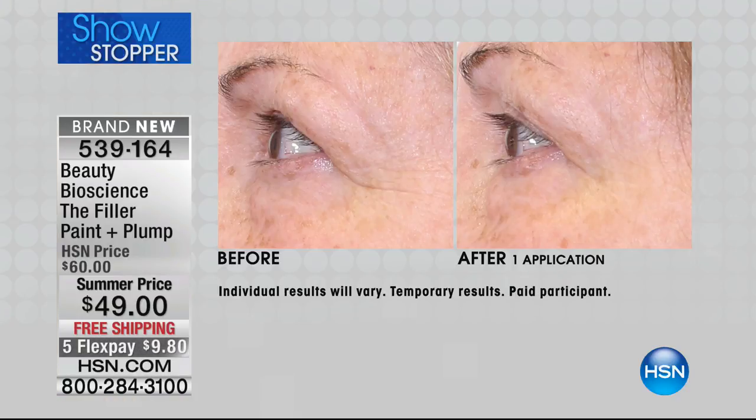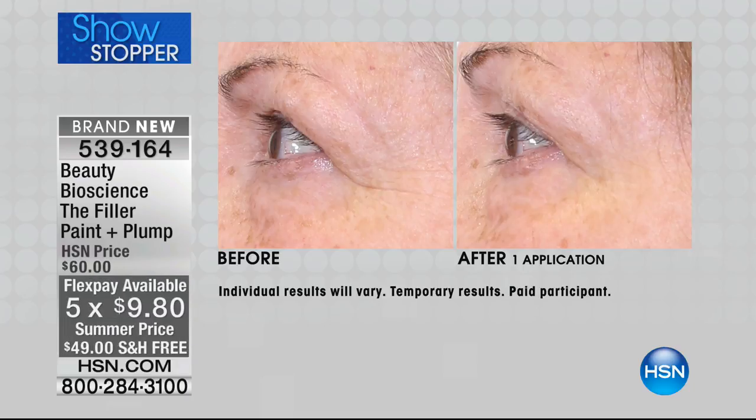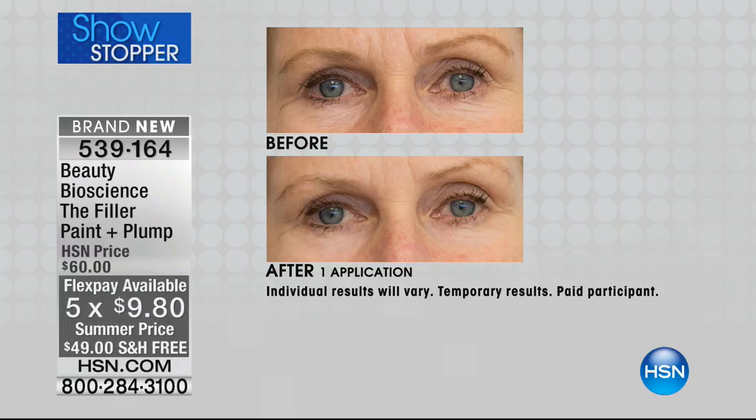So many of us are looking for a filler alternative, especially around the eye area or nose-to-mouth lines. Look at these before and afters. It's only $9.80 — this is probably not going to make another presentation. Look at the difference around the eye area.